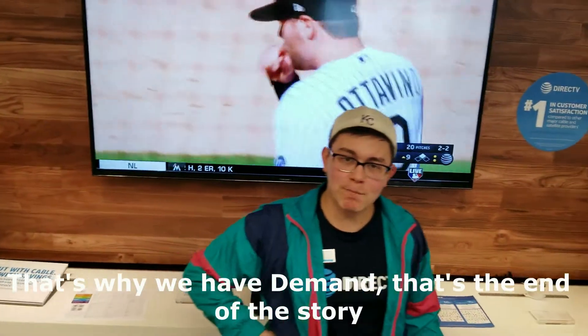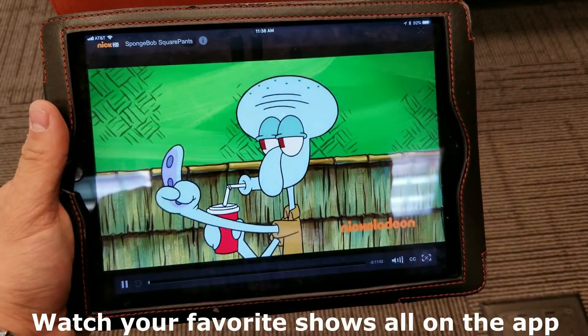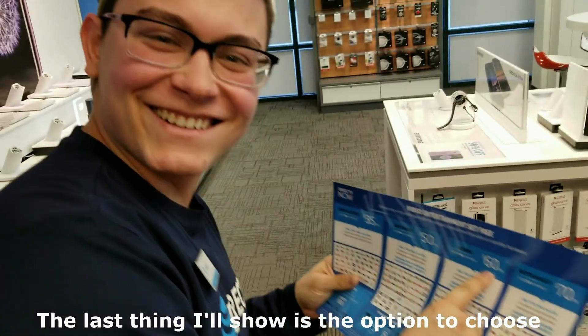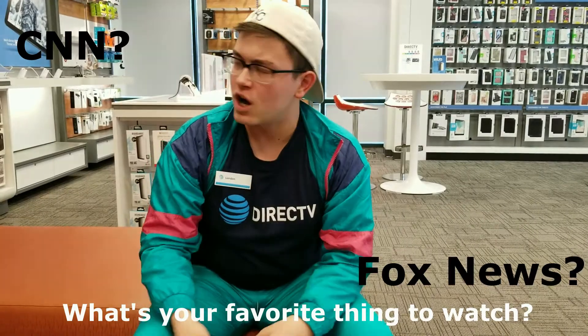That's why we have demand — that's the end of the story. Watch your favorite shows all on the app. If you watch it now or later, we're okay with that. The last thing I'll show is the option to choose. What's your favorite thing to watch — CNN or Fox News?